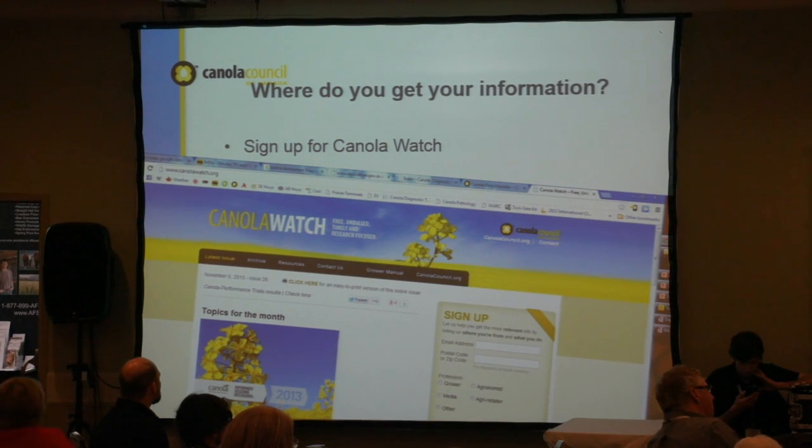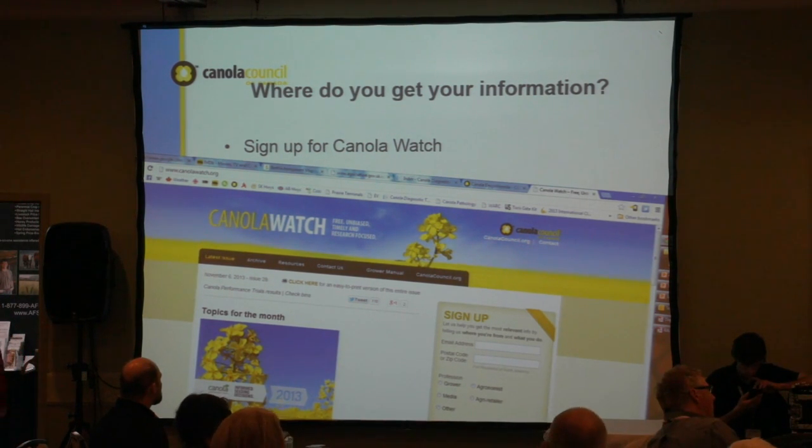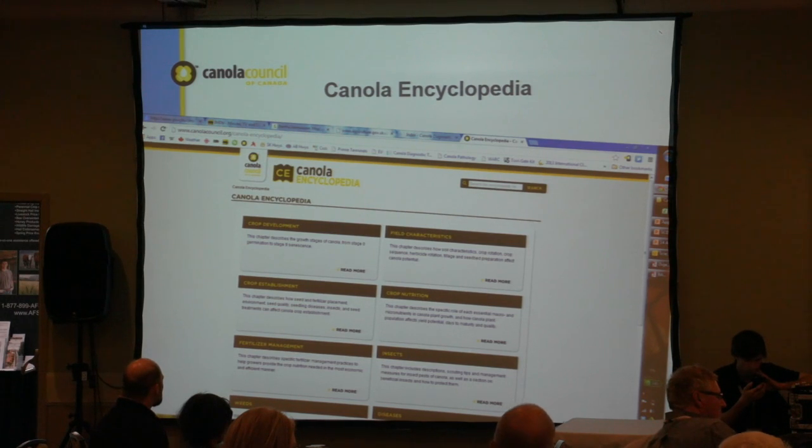Canola Watch — if any of you aren't signed up, you really ought to be. Every week in the growing season it will give you updates on agronomic issues, pests, things to look out for, and events. We don't spam you — it's once a week in the growing season and once a month in the off season. It's won several awards and we consult a lot of local agronomists to make it really valuable. It's completely free. The Canola Encyclopedia — if anyone is still using the old Canola Growers Manual, go to this website instead. It was renewed last year, fully updated, easy to search by topic.